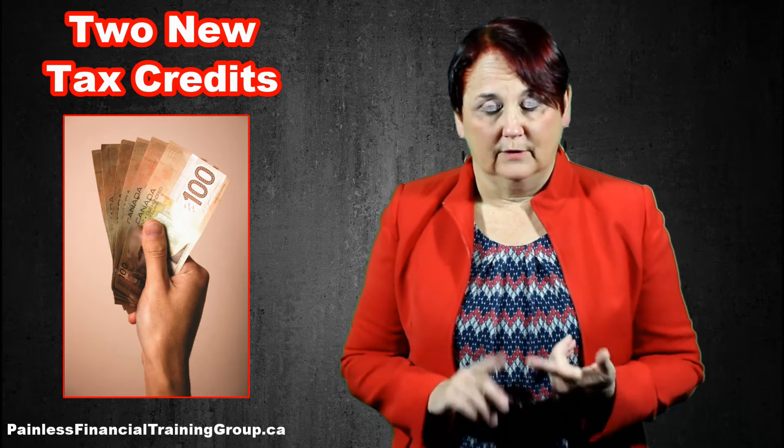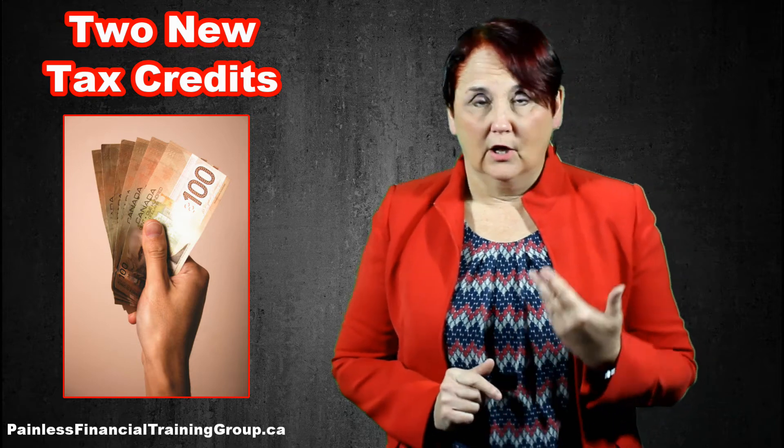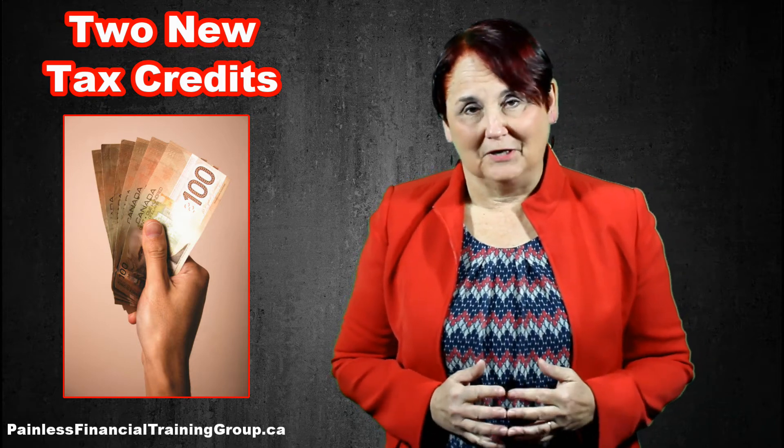So spread the word — the Educator's Tax Credit and the Home Accessibility Tax Credit. We need to use the things that we've been given to reduce our taxes.